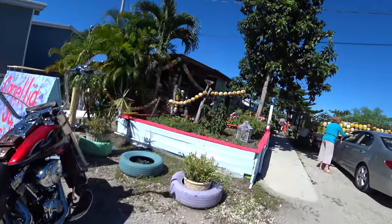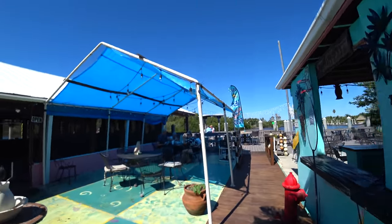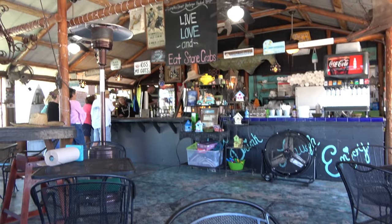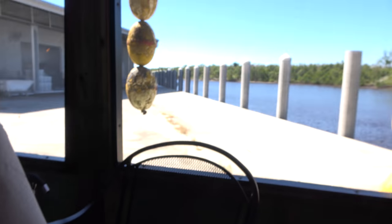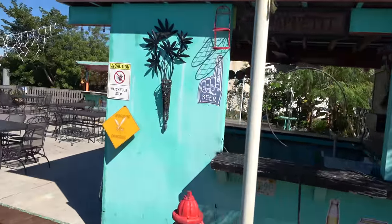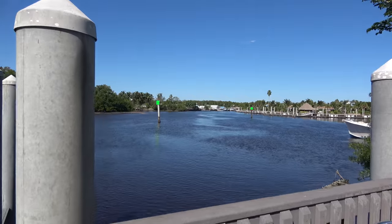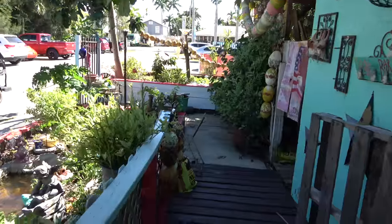Camellia Street Grill. They have an Airstream. It is one of those places where you order at the counter, get a number, and then they bring the food to your table. An IPA from Isla Morada. We ordered the stone crab tacos and the mahi tacos. Food was pretty tasty, and I bet you in the winter it is nice to sit out here by the water. It's a pretty quirky place here.